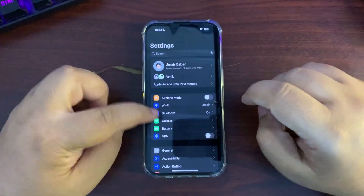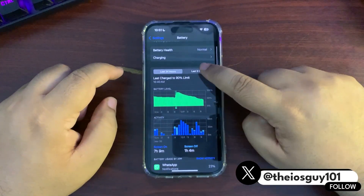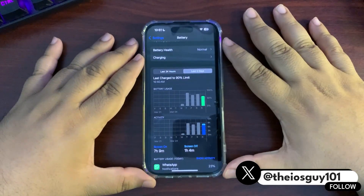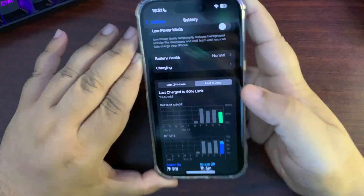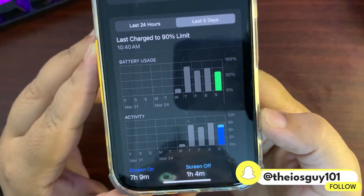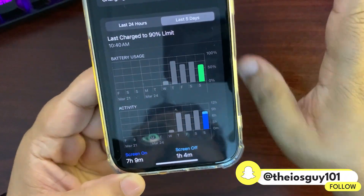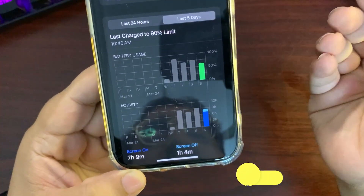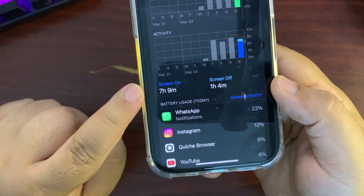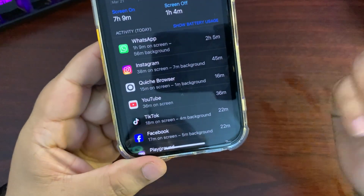First, let's talk about battery life. I'll go to Settings, into the Battery section, and look at the last five days. This is the only day I used iOS 18.4 RC2. As you can see, I used more than 50% and below 75%, so around 60 to 65% of battery. For that I got seven hours and nine minutes of screen-on time.